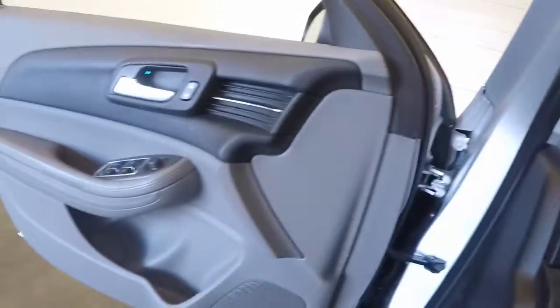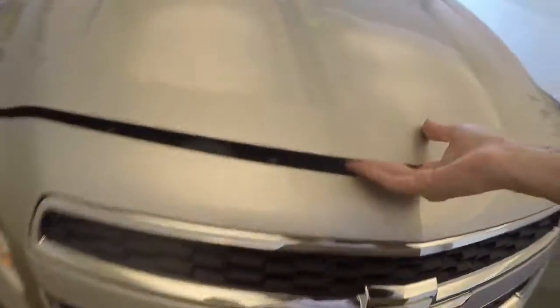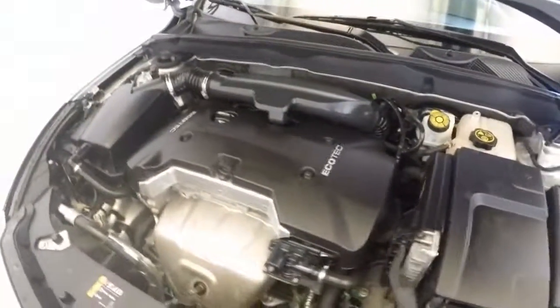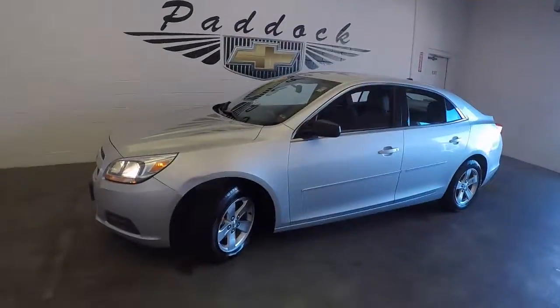This car has just over 38,000 miles on it. Let's check out under the hood. Good alloy wheels. Great tires. Very nice Ecotec motor. It's ticking away. That is a 2013 Chevy Malibu.